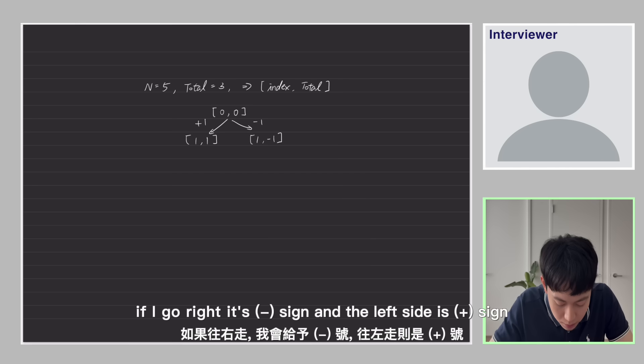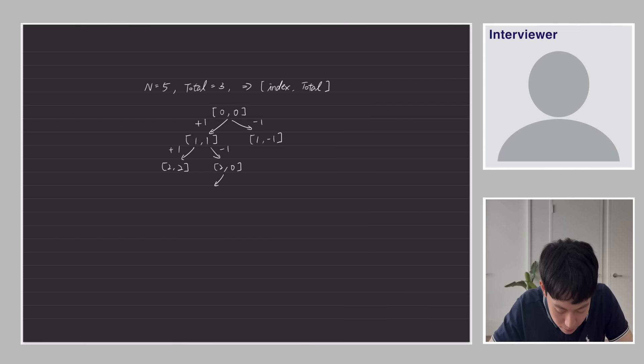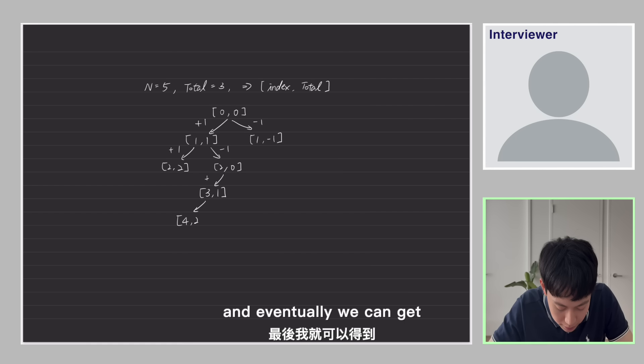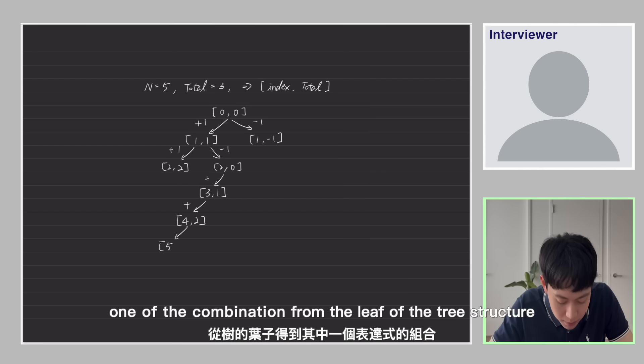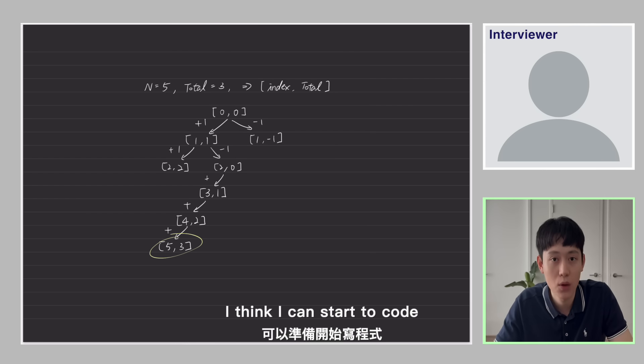For each node, going right means a minus sign and going left means a plus sign, and the tree keeps growing. Eventually we can get each combination from the leaves of the tree structure. Now that I've finished my visualization, I think I can start to code.